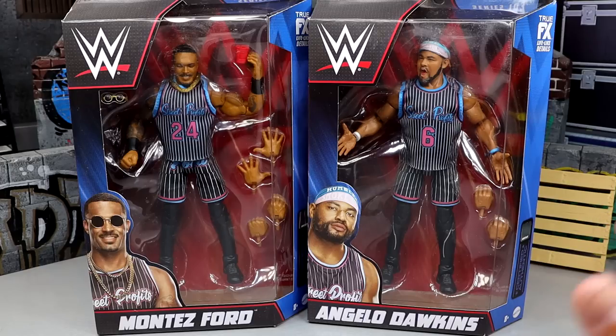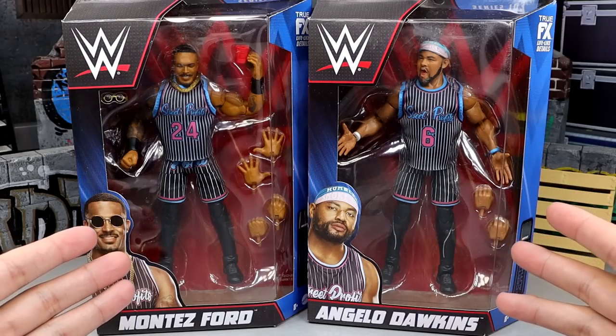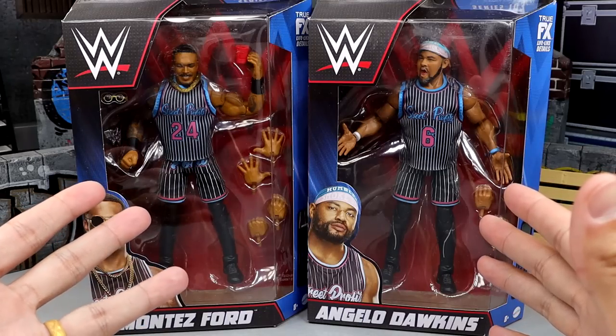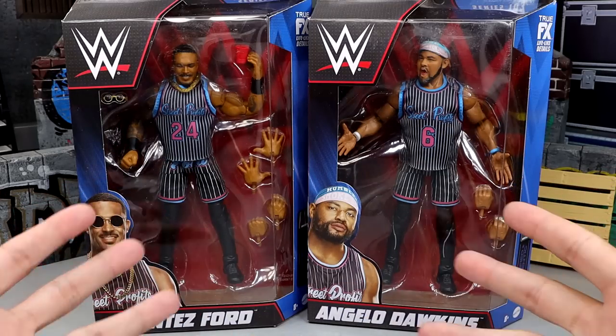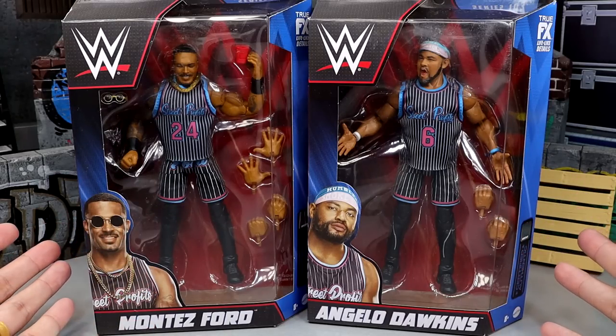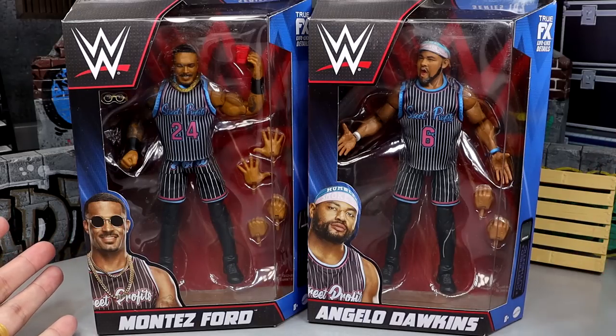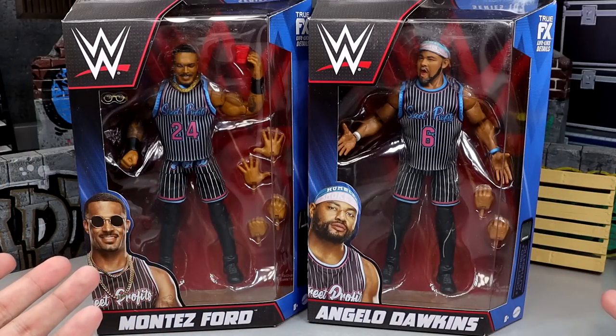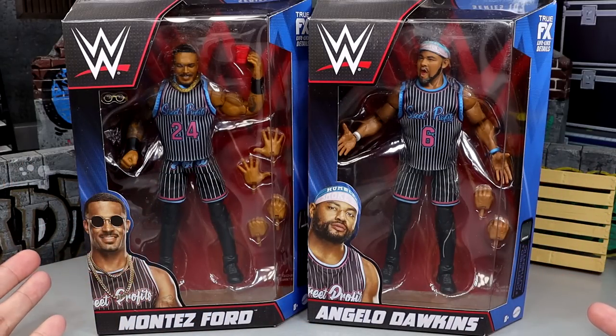Here is the front viewing window. These figures look aesthetically incredible. You got their Miami Vice style gear on. Montez Ford rocking Kobe's number, Angelo Dawkins rocking LeBron's number. This is sick as hell. As a massive basketball fan, I legitimately have a Kobe tattoo on my arm. This is a wonderful sight. I love Montez Ford, I love Angelo Dawkins — this is one of my favorite tag teams in the universe.